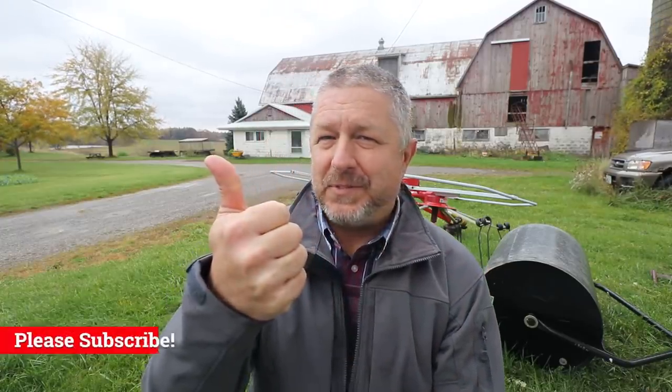Thank you so much for watching this English lesson on why writing is important. I'm Bob the Canadian. If you are new here, please click that red subscribe button below and give me a thumbs up if this video helped you learn just a little bit more English. Share this video with a friend who is learning English, and if you have a little bit more time, why don't you stick around and watch another video?